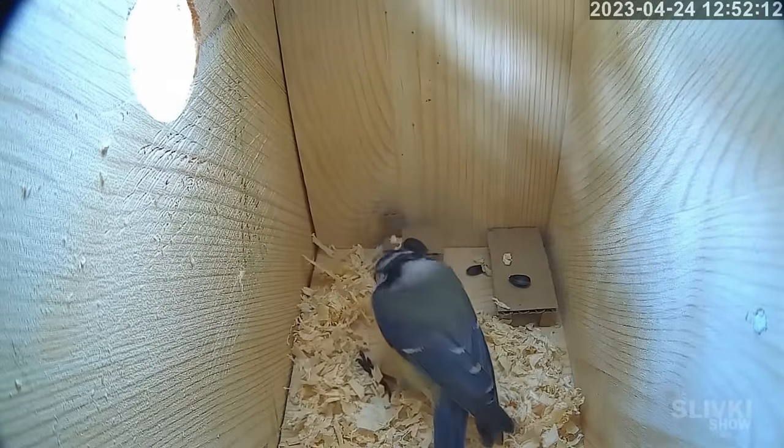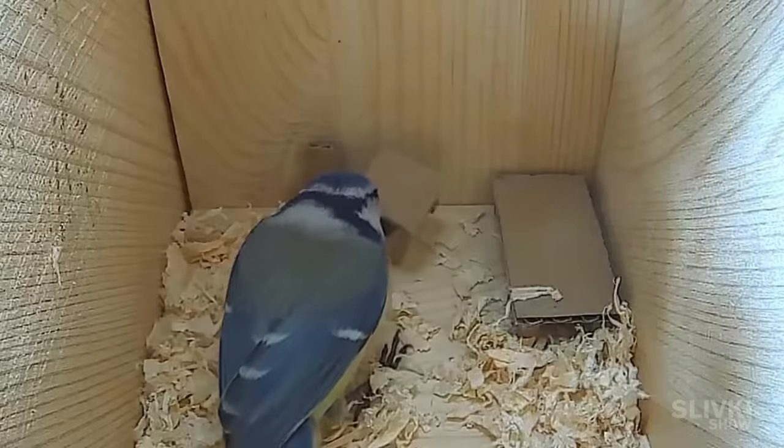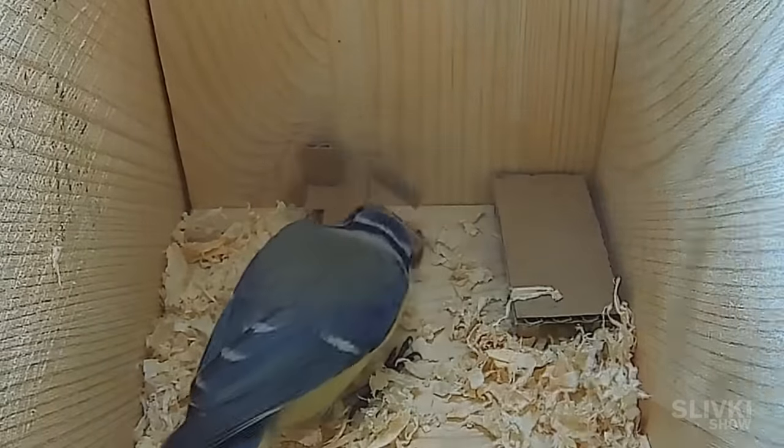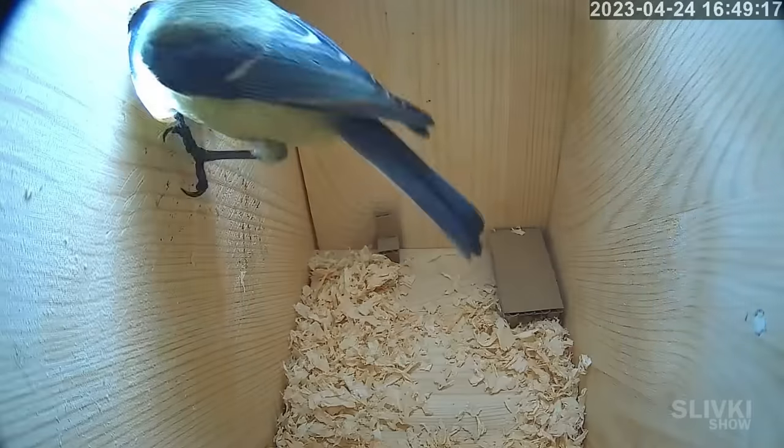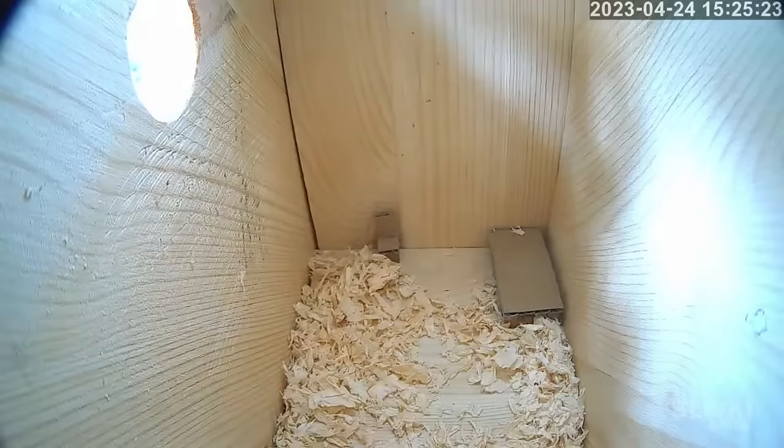Her husband looked into the house right after her. The tit tried to move the furniture, but seemingly she was more interested in the sunflower seeds we left in the house. She took a seed and flew away, then she took another one, and after that, something unbelievable happened.